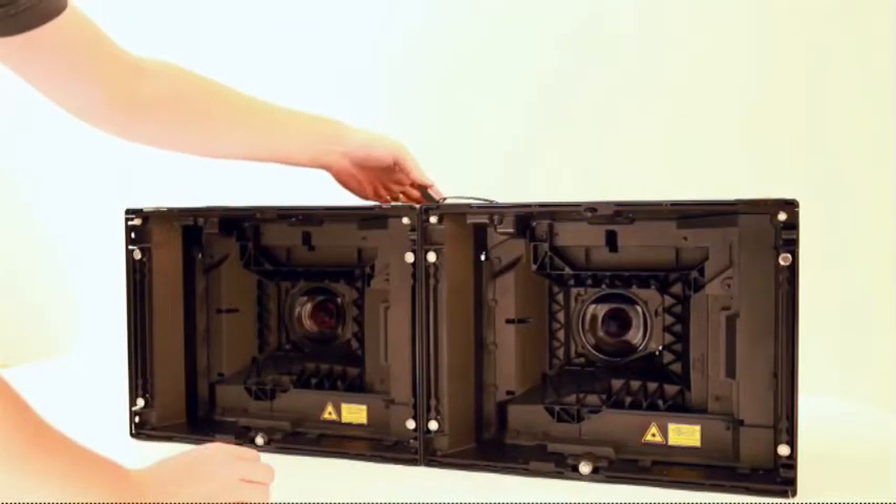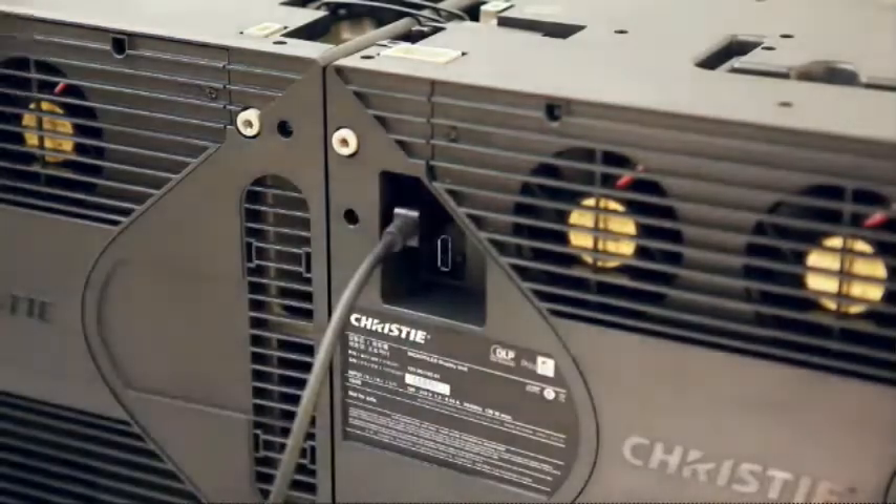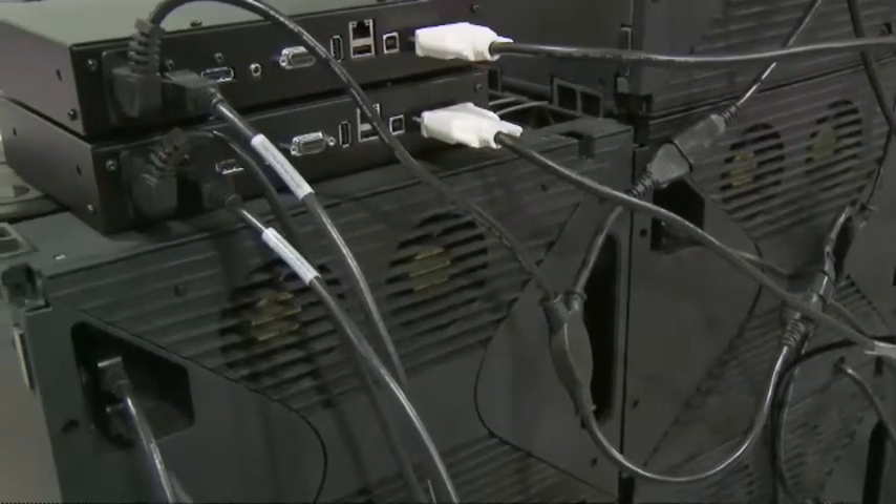We have a patented technology that allows each MicroTile to know where it is in respect to its neighbors. Which means that when you configure MicroTiles, you just simply snap them together, connect them together, and each tile picks up its own piece of the image automatically without anybody having to tell it what to do.